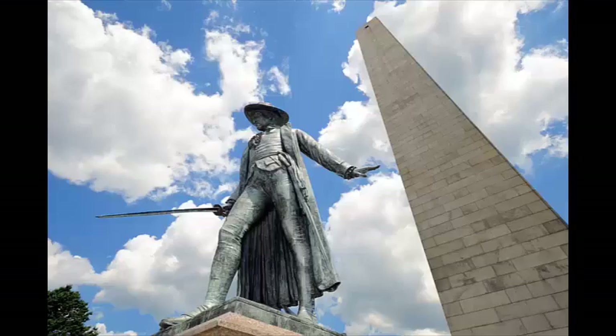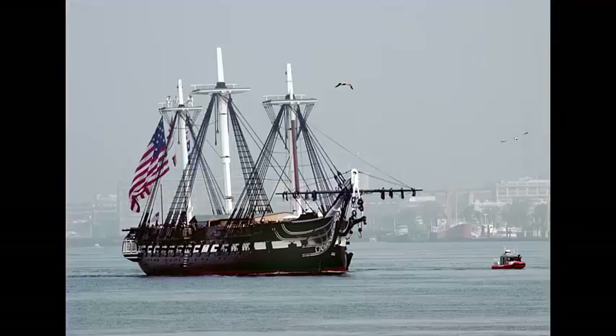Copp's Hill Burying Ground, the Bunker Hill Monument representing the Battle of Bunker Hill, and last but not least, the USS Constitution — the oldest commissioned warship.